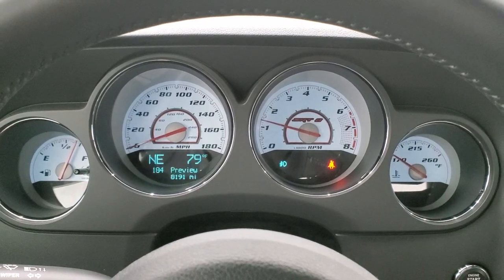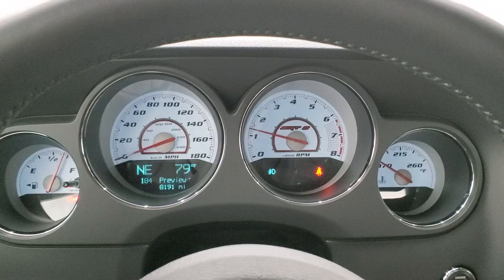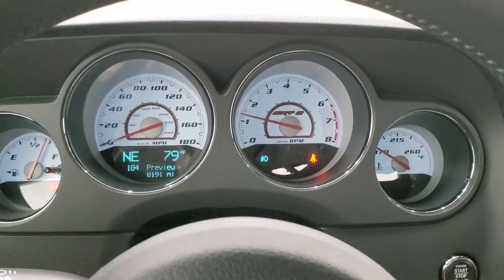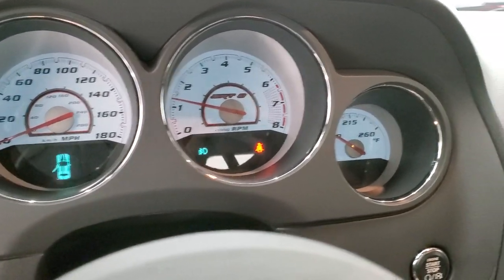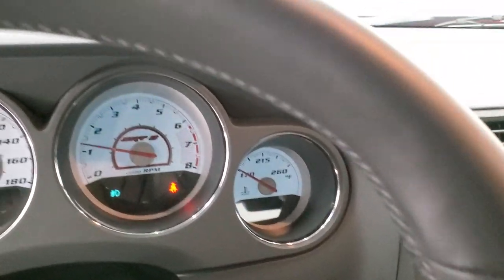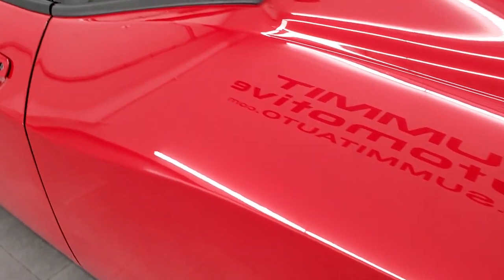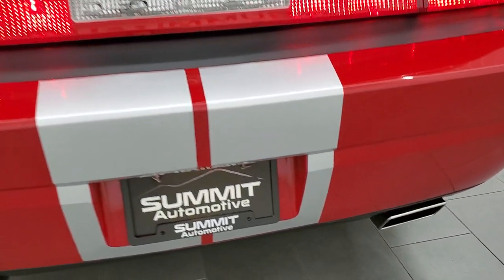Starts right up. No check engine lights or anything like that. I don't think it has a backup camera. Anyway, we'll go check out that Flowmaster exhaust and take a look under the hood. Sounds really good.